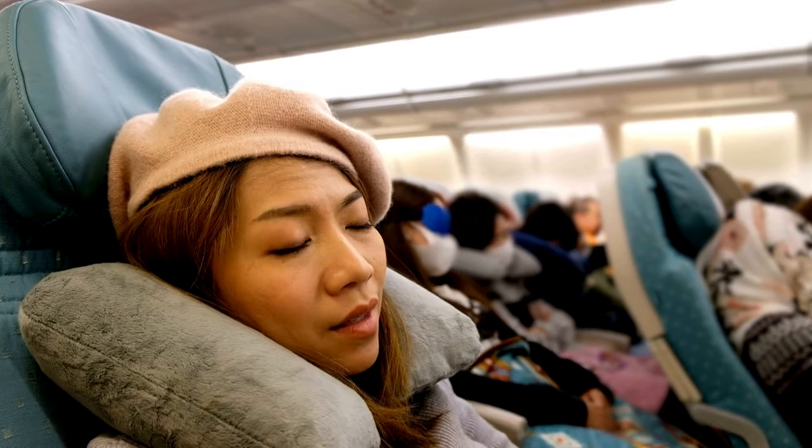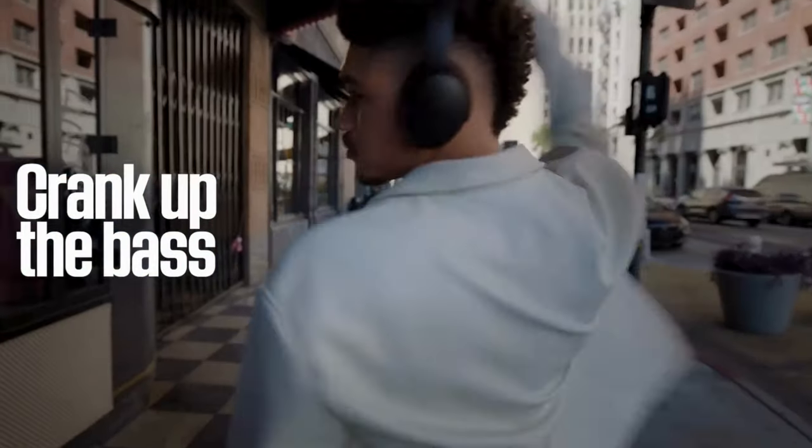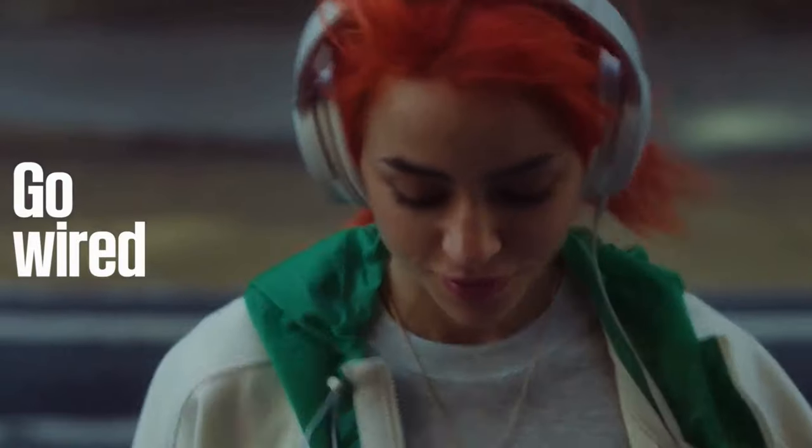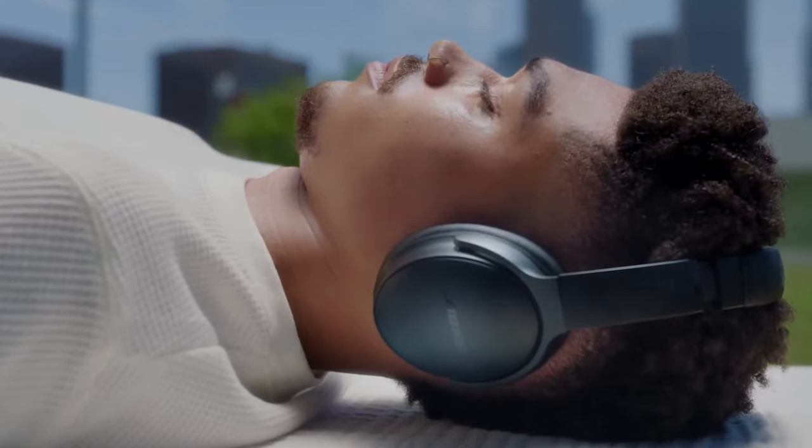Picture this. There you are, eight hours into a flight, fighting for some sleep, but noisy neighbors and plane noise are real variants. Enter noise-canceling headphones. These high-tech conveniences work their magic whether you're listening to music, podcasts, or just trying to dream.